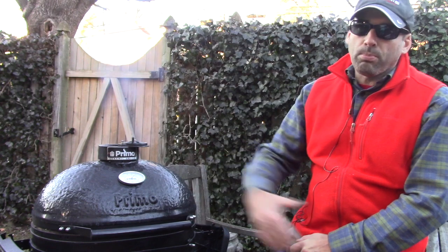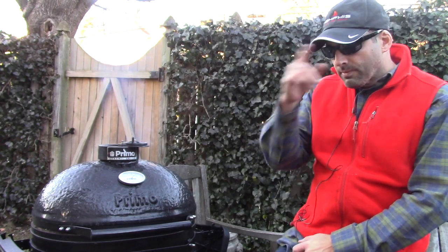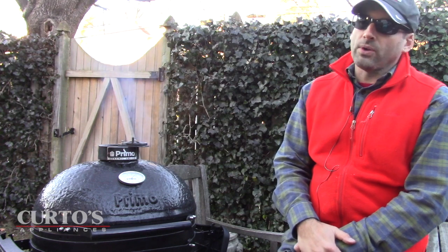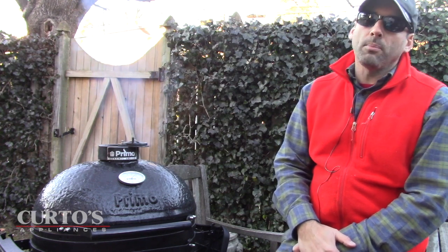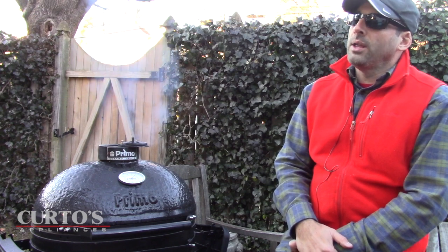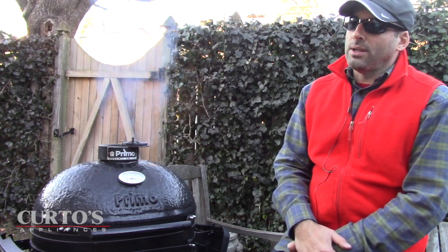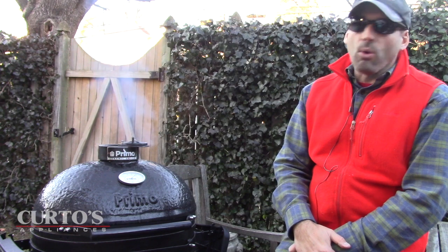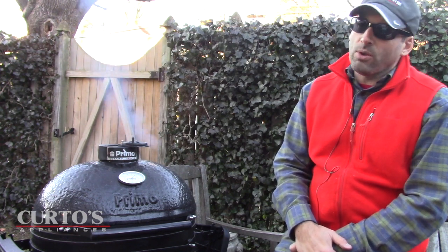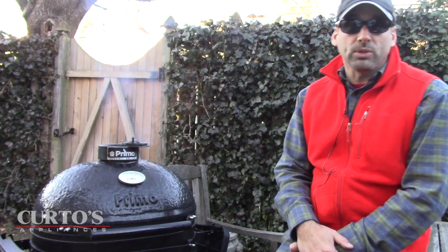I am hanging here with my Prima which is smoking away and it is late December. We are past December 21st and that means we are gaining one more minute of sunshine per day and we are on the path to the spring and the summer. It's a smoke-filled path full of smoking, searing, baking, roasting and all kinds of wonderful things we'll be doing outside.